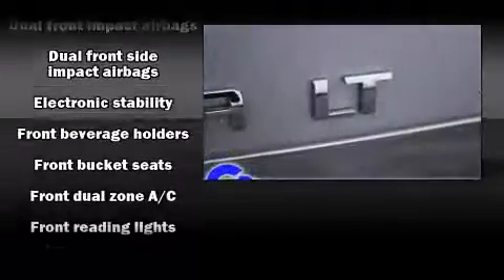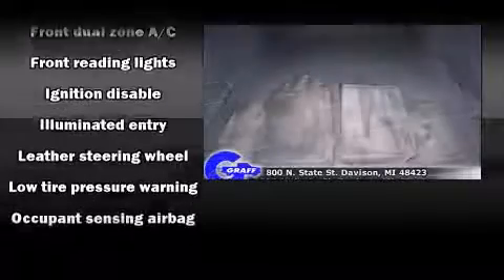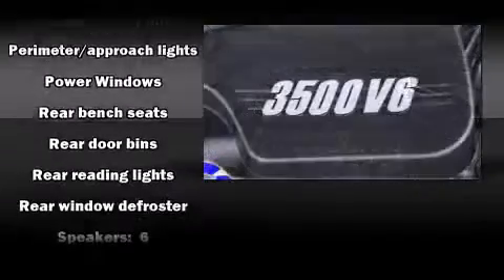Chevrolet ensures the safety and security of its passengers with equipment such as dual front impact airbags, front and side impact airbags, traction control, a panic alarm, and four-wheel disc brakes with ABS.